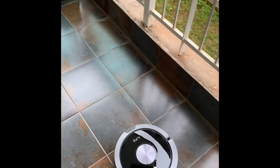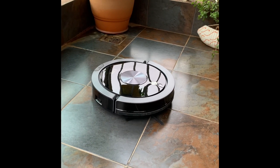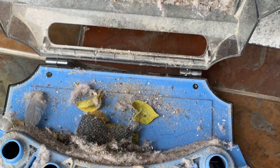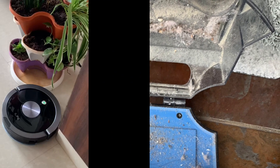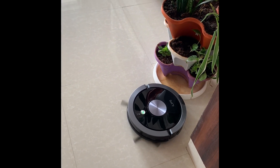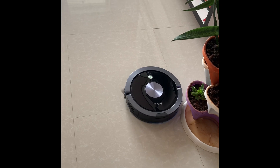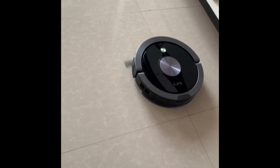You can schedule a timer and it'll operate on its own. Only when it comes to the mopping part is when you require to change the tank, and it's good to go. When it comes to cleaning time, it's not even cumbersome — it's a very simple, easy process. It'll hardly take five minutes and you're good to go.